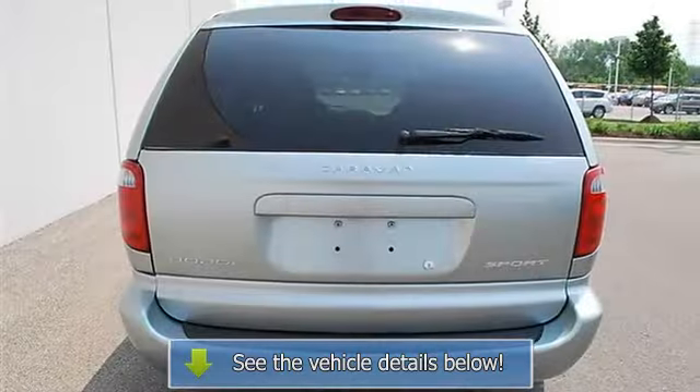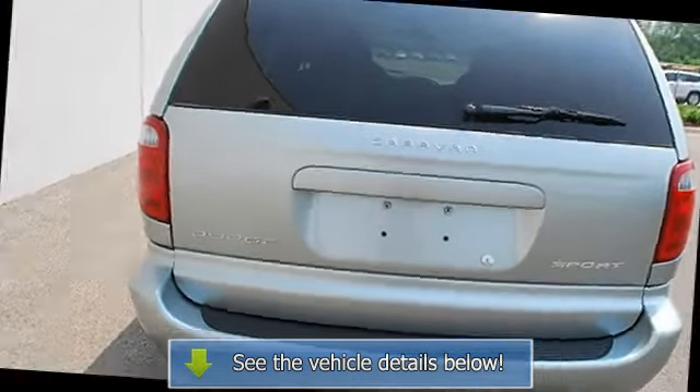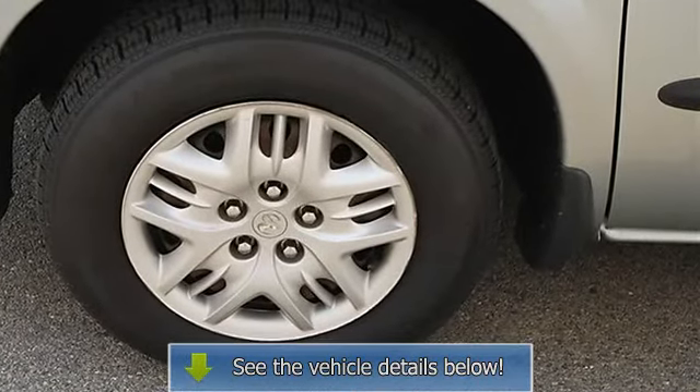Driver vanity mirror, passenger vanity mirror, driver illuminated vanity mirror, passenger illuminated visor mirror, universal garage door opener, driver airbag.